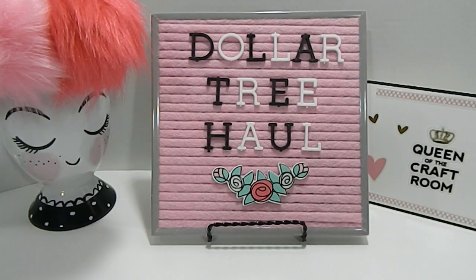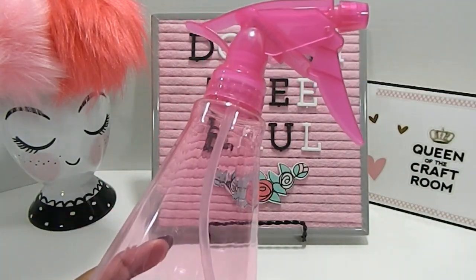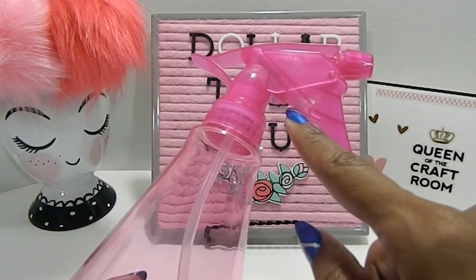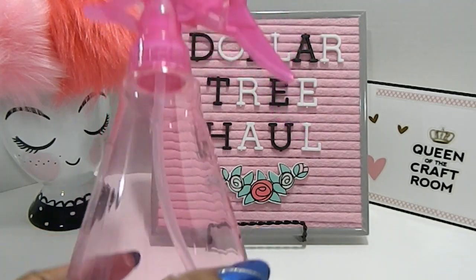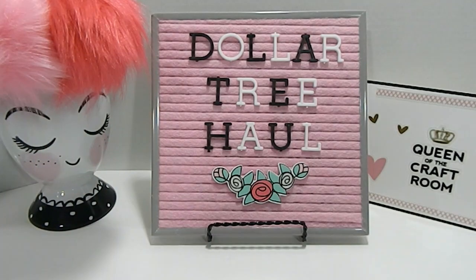One of the first items I picked up was this bottle right here. This is a replacement bottle for me — I've had one before, and the first time I had this particular bottle the nozzle broke off of it. So we're going to try this again because I like the way this bottle sprays, and it's only a dollar, so I decided to give it another try.